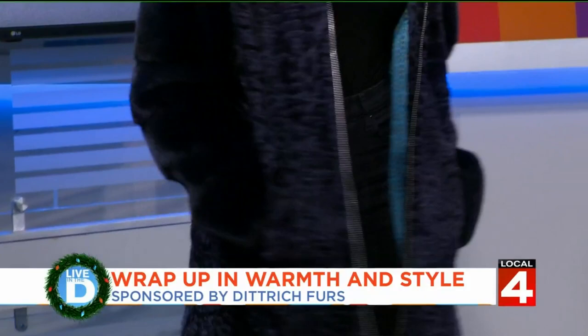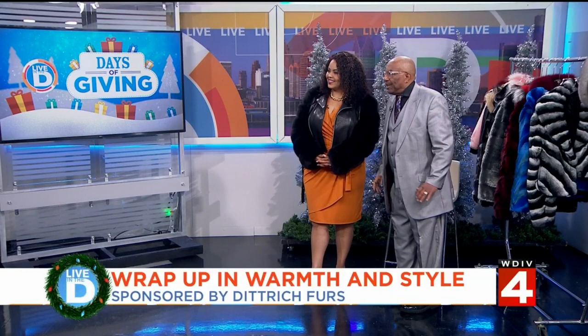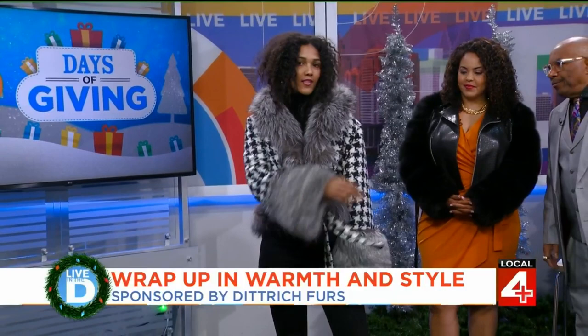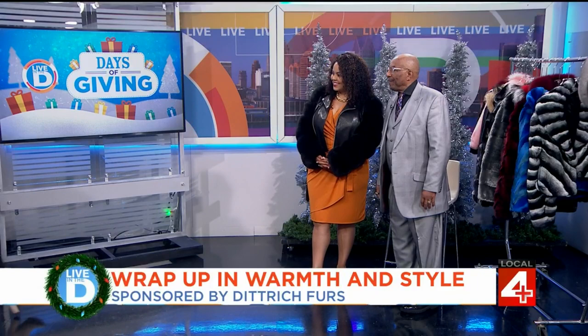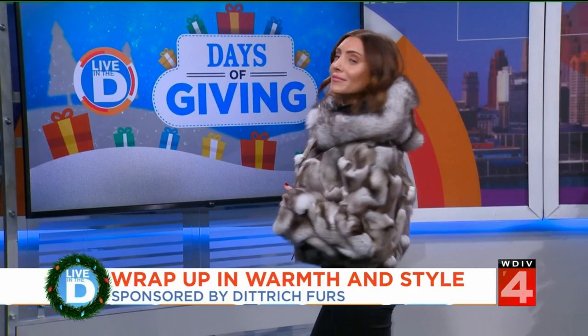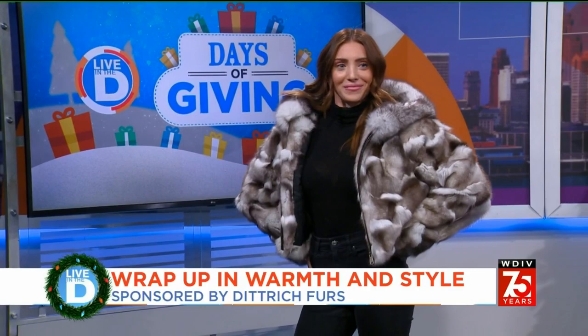The next look is something fun — a herringbone-style cloth coat with a silver fox ruff around it. Again, wool herringbone and silver fox. Then we have a blue fox sections jacket with a hood — it's a crop jacket, right around the waist. Sophisticated, but you can wear it fun with jeans like she is here. It'll keep you warm and have you looking good.